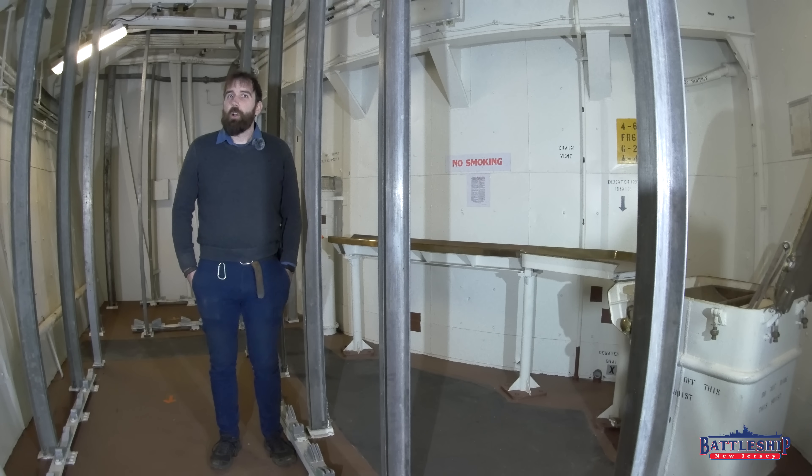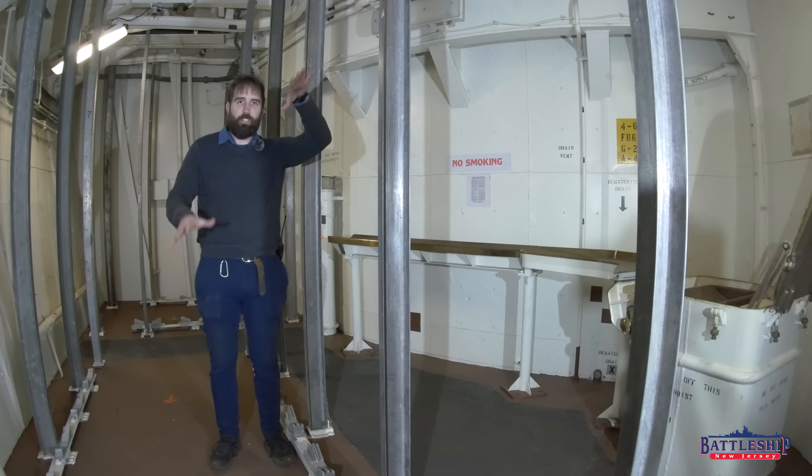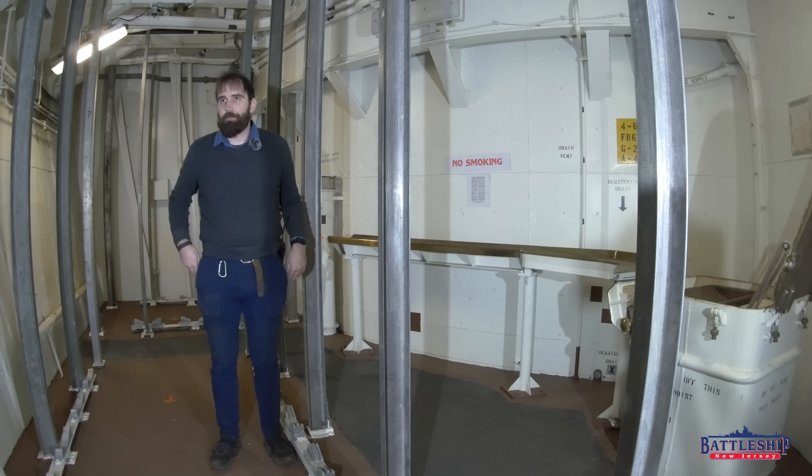Iowa-class battleships were built with some radioactive materials, including the use of radium in glow-in-the-dark dials for things such as sound-powered phone jacks and the various clinometers that show whether the ship is rocking and rolling.